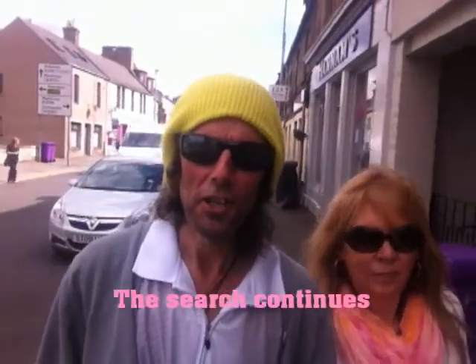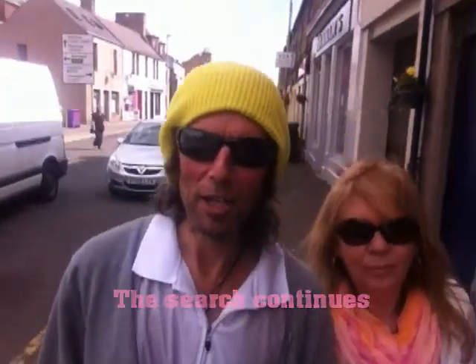I'm searching for the key to the secret garden, but unfortunately I've just met somebody I've known and they've told me where to go and get this key. So I have to walk all the way back down the town now to get to this secret garden.